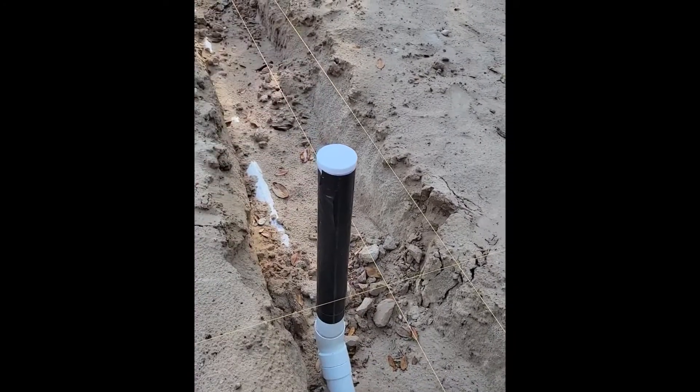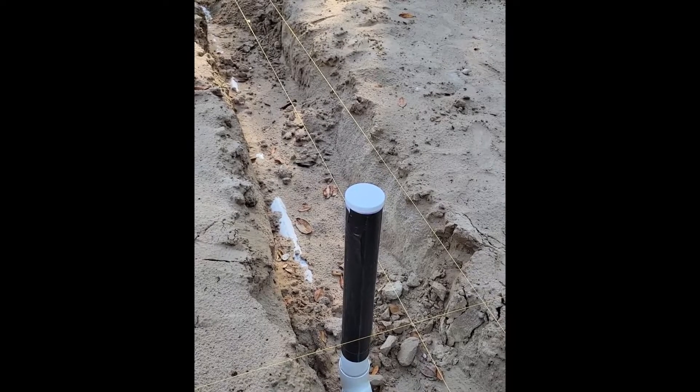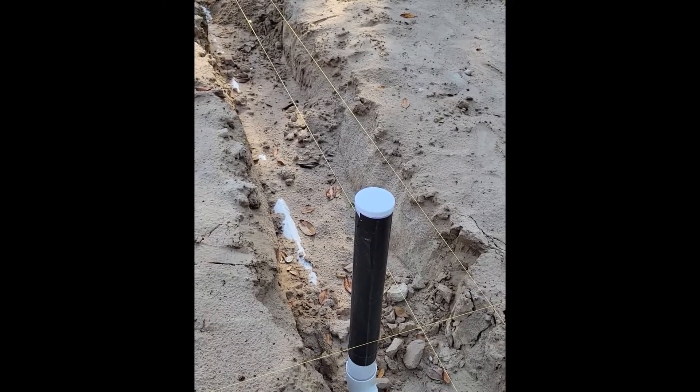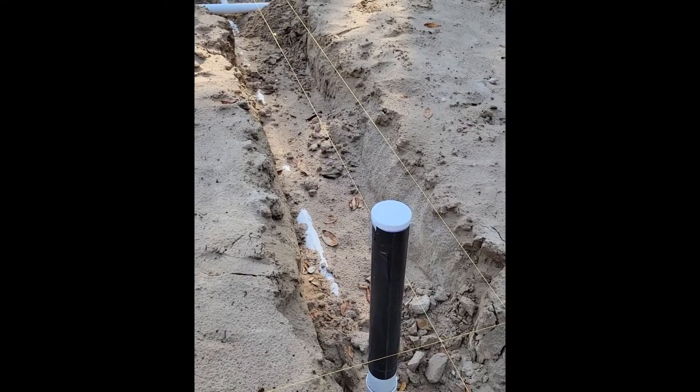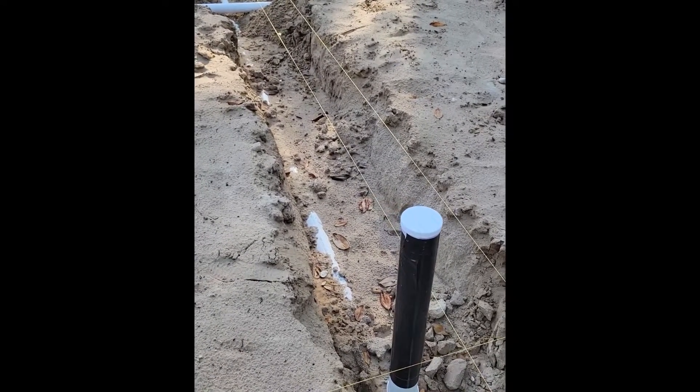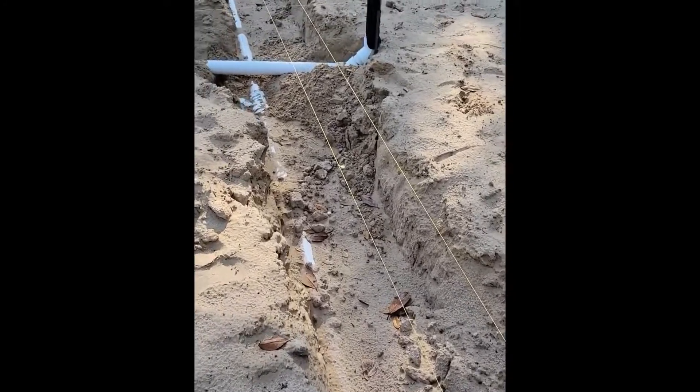Then we keep moving along — this pipe here is going to run upstairs to the second floor, and will be for a future full bath on the second floor. Not sure if we'll completely finish that out now or not — it all depends.